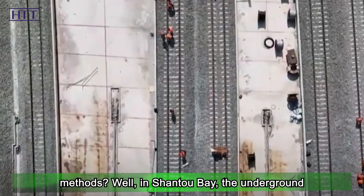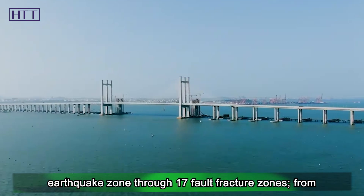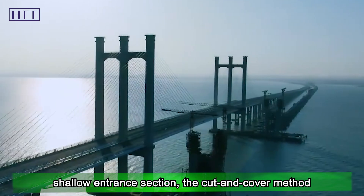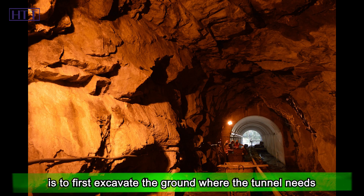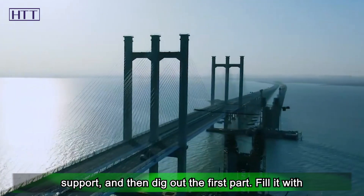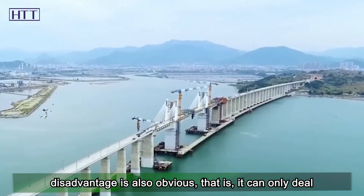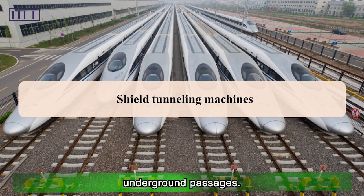In Shantou Bay, the underground stratigraphic structure varies greatly — from the softest silt to the hardest granite, through an 8-degree earthquake zone and 17 fault fracture zones, from land to sea. At the soft and shallow entrance section, the cut-and-cover method is used. This involves excavating the ground where the tunnel is to be built, constructing the lining in the open air, building a structure to wrap the tunnel support, then covering it with soil. It is the simplest, most economical, and fastest option, but can only handle softer soil and is generally used for urban subway stations and underground passages.